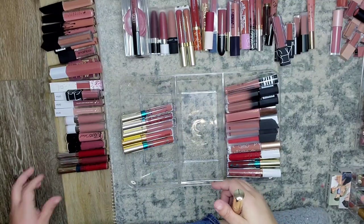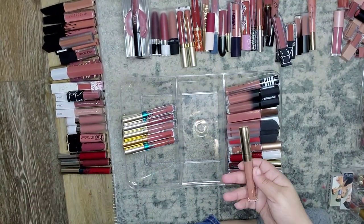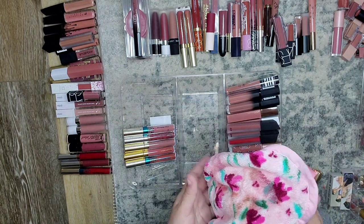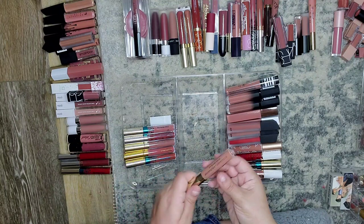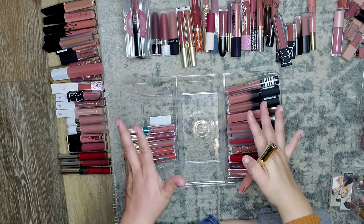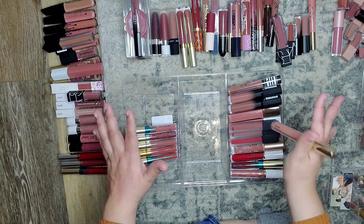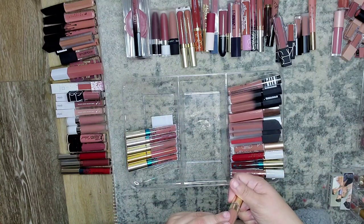Hey guys, I am back. I had to go clean my makeup eraser — it was looking pretty bad and it still looks pretty bad, but we're going to make do. I have a little bit more of these. I think I'm just going to finish up with my liquid lipsticks and then we're going to be done with this part of the video because this is going to be way, way too long. I want to make these shorter videos where it makes more sense. I thought I would be able to fly through these faster and I'm not able to.